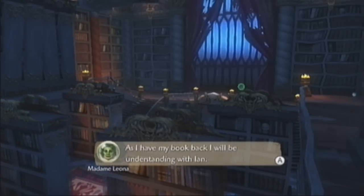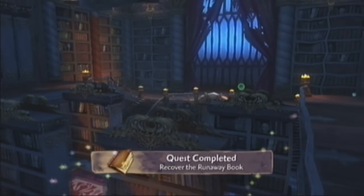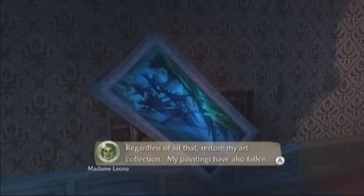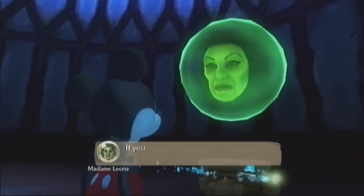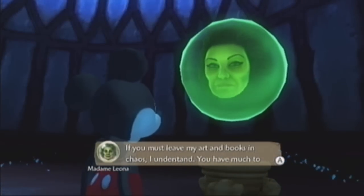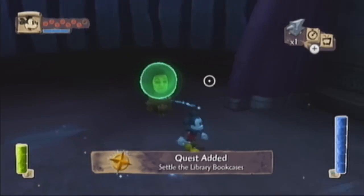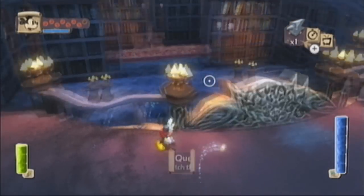She has her book back and will do something with Ian - I didn't have time to read it. Regardless, restore my art collection, the paintings will have fallen into disarray. So we have like three quests to do here and plenty of different random things to be found also, so let us sort those things out.